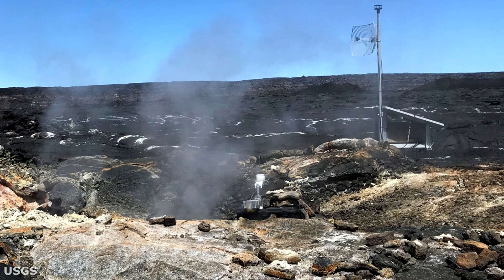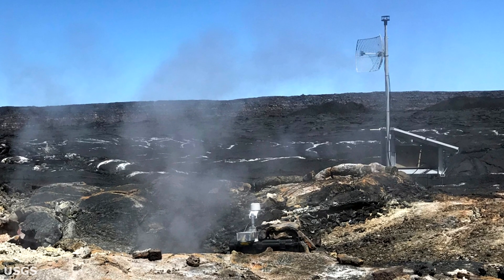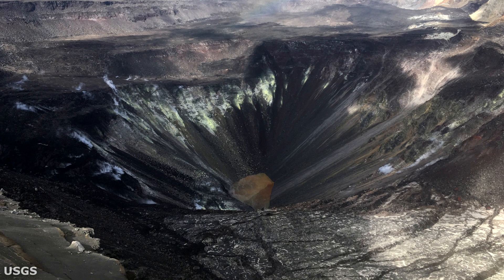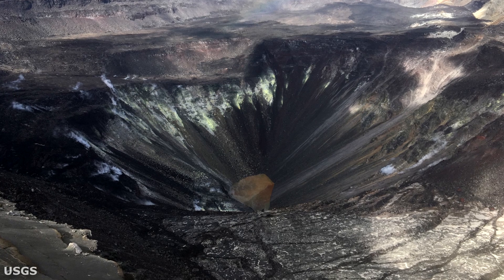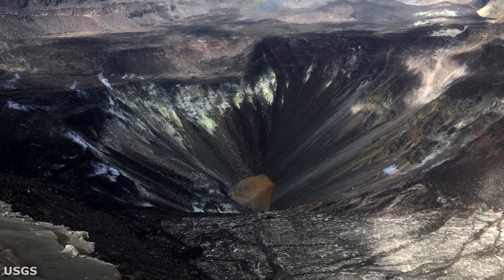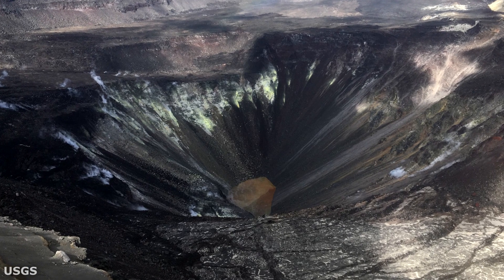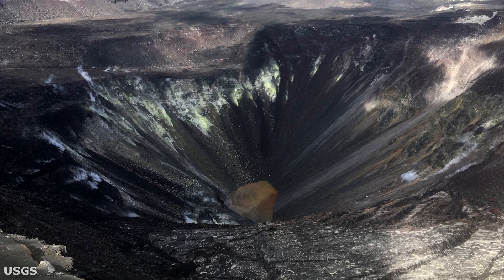That is it for the Mauna Loa volcano and now we will move over to the Kilauea volcano. In April, seismicity rates on Kilauea were 25% lower than in March. Rates of sulfur dioxide emissions on the summit continued to remain low. Over at Pu'u'ō'ō and the lower east rift zone, they also continue to be below detection limits.